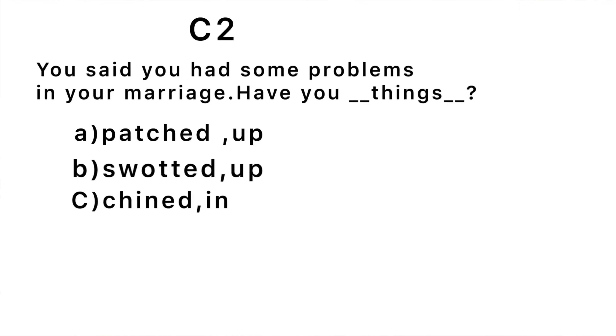Third question: 'You said you had some problems in your marriage — have you blank?' The correct answer is 'patched things up.' 'To swot things up' is a British phrase meaning to study intensively. 'Chimed in' means to interrupt. 'Patching things up' means to deal with and resolve something. If you got all six correct, congratulations — you are an advanced level English learner! Let me know in the comments which question was challenging and which ones you got correct.